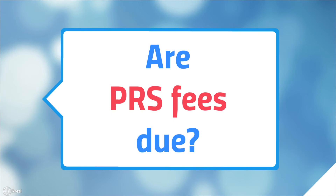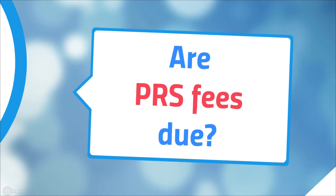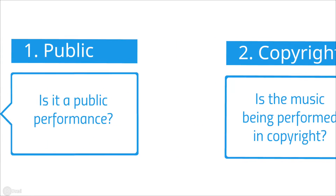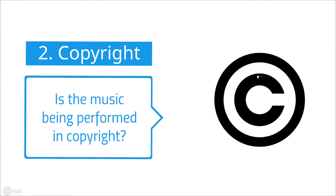So, if you're the organiser, you need to find out if PRS fees are due. There are two things to consider: is it a public performance? And is the music being performed in copyright?